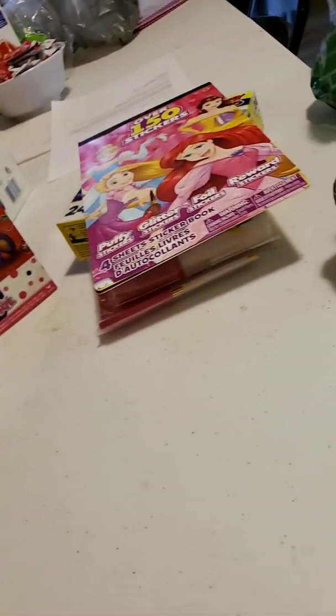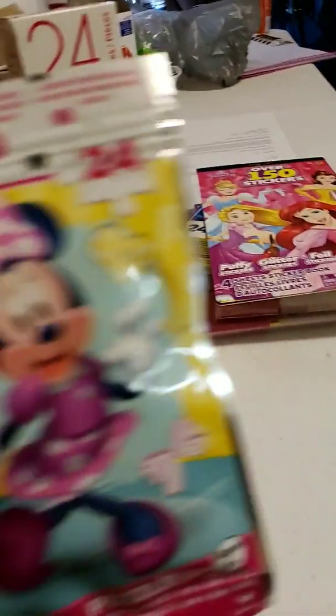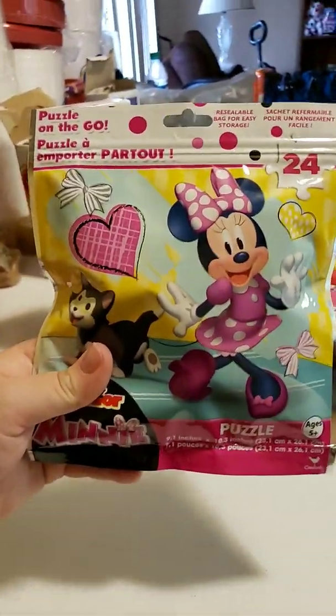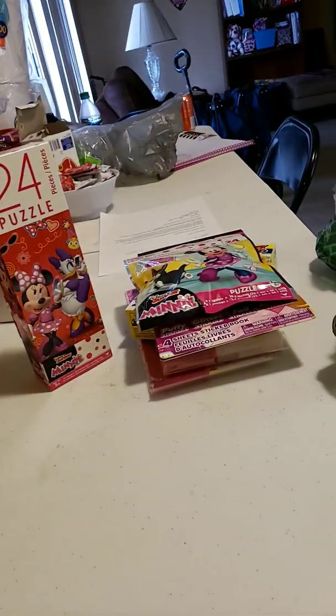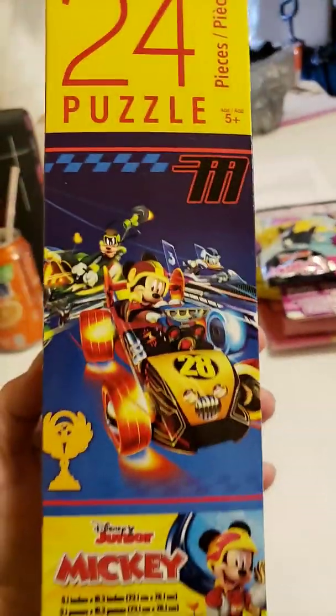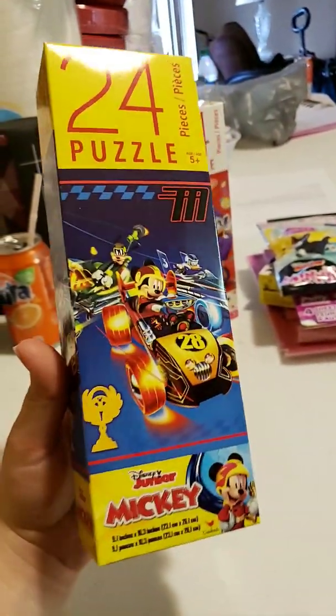And then we have another Minnie Mouse 24-piece puzzle. And this is another Mickey Mouse Roaster Racer box puzzle — it's 24 pieces.